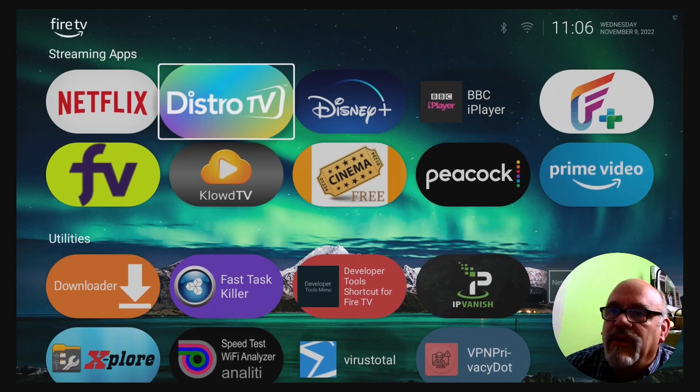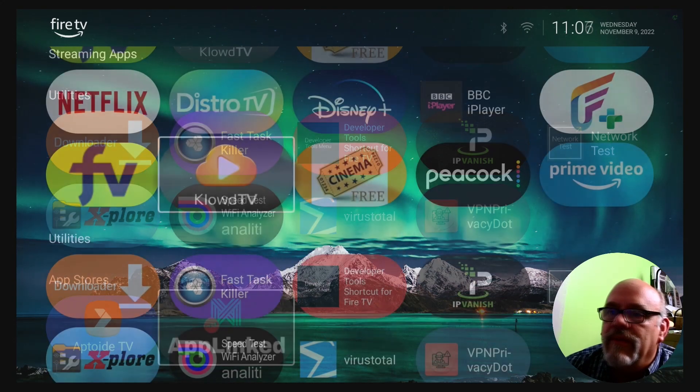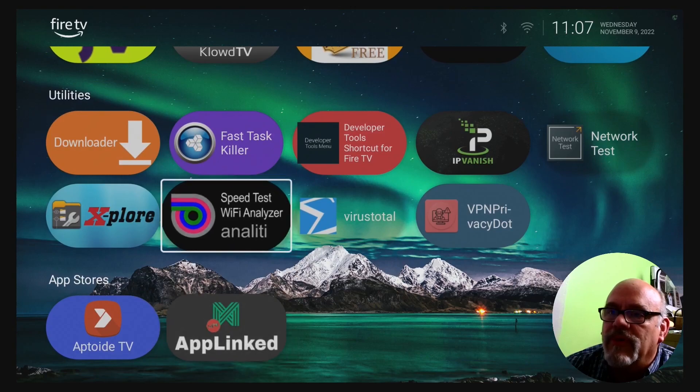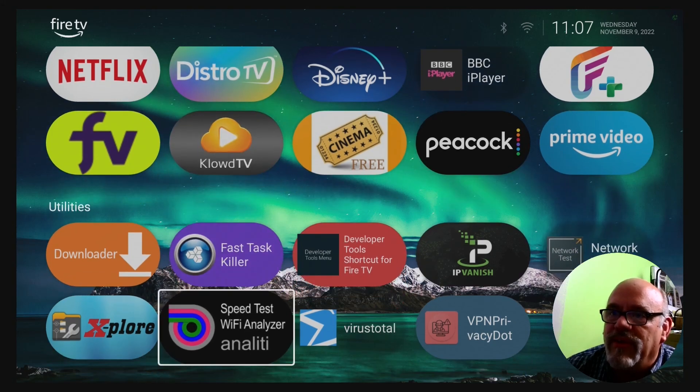At the top of the screen I have all the streaming apps. In the middle I have the utilities, and at the bottom I have a couple of app stores. Your screen might look much different than this depending on what apps you have — I just loaded it up to show you what it can do.